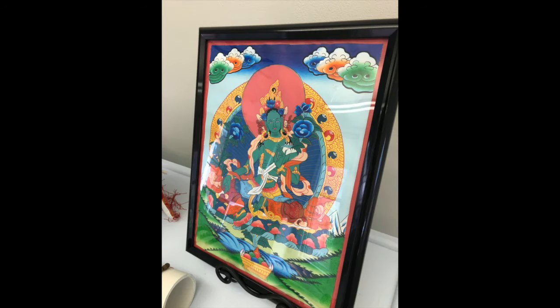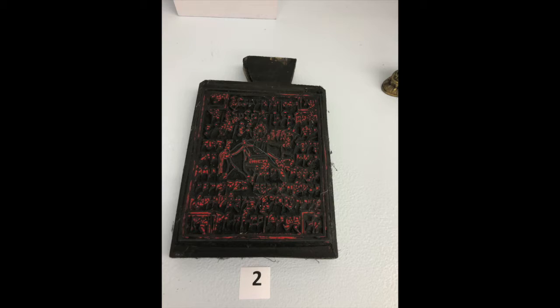This exhibit showcases items that one might find in the Yancey River Basin. This is a Thunka-style painting of the Buddhist goddess Green Tara. This is a printing block for a prayer flag from Hunan.